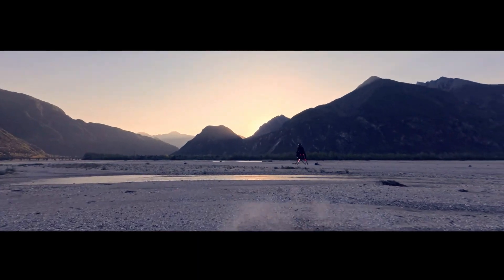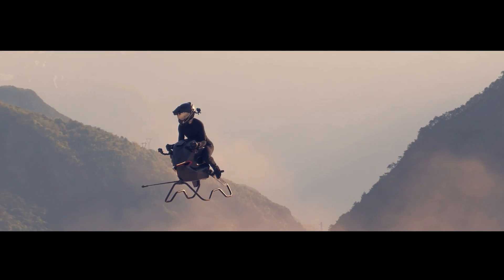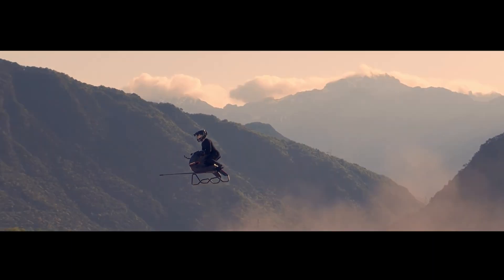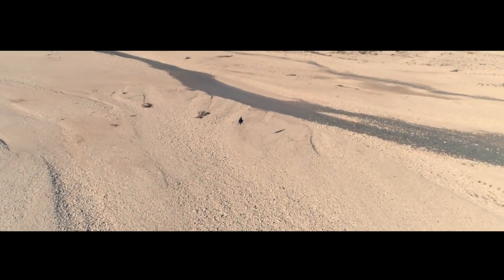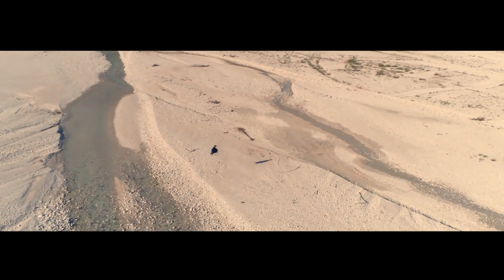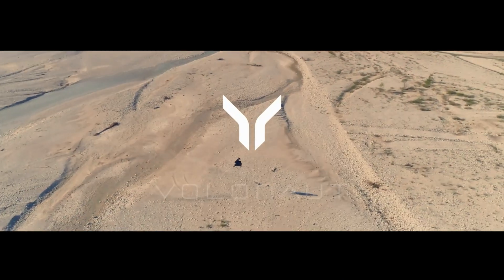With its combination of cutting-edge tech and bold design, the Volanot Airbike redefines what it means to ride. No roads, no limits — just you, the sky, and the future of flight. Stay tuned as the world's first jet-powered superbike continues to break barriers in personal air mobility. The revolution has taken off, and it's only just begun.